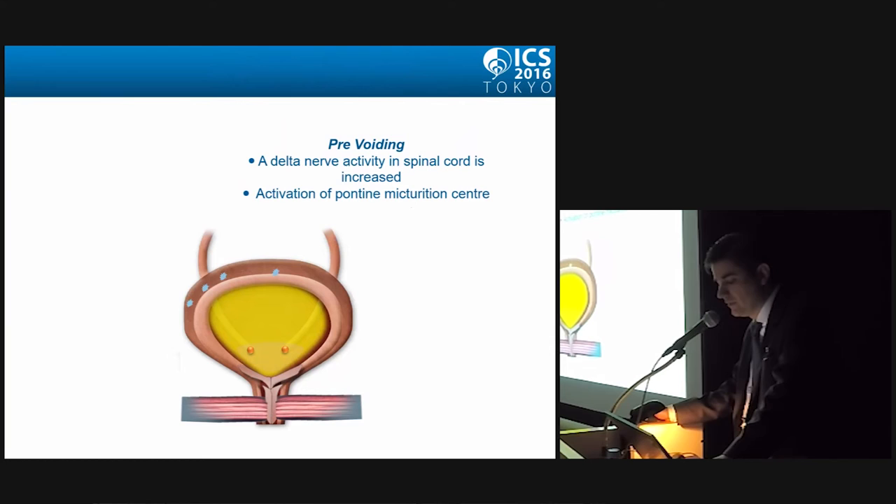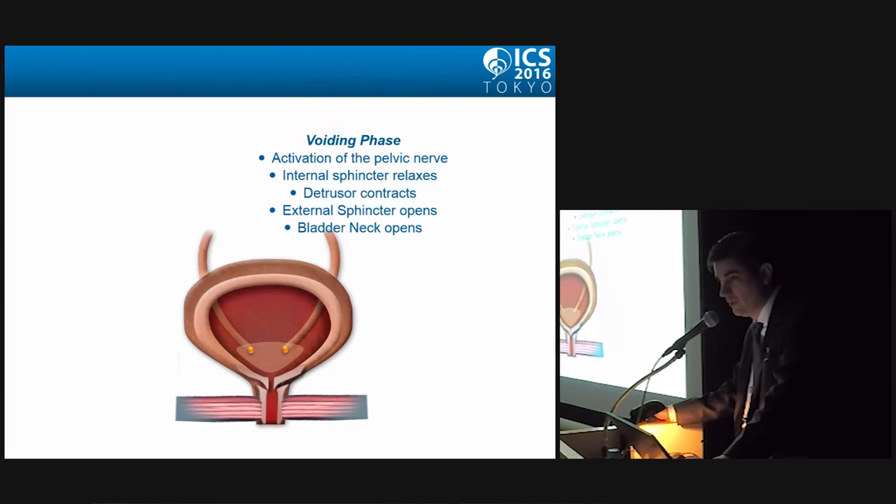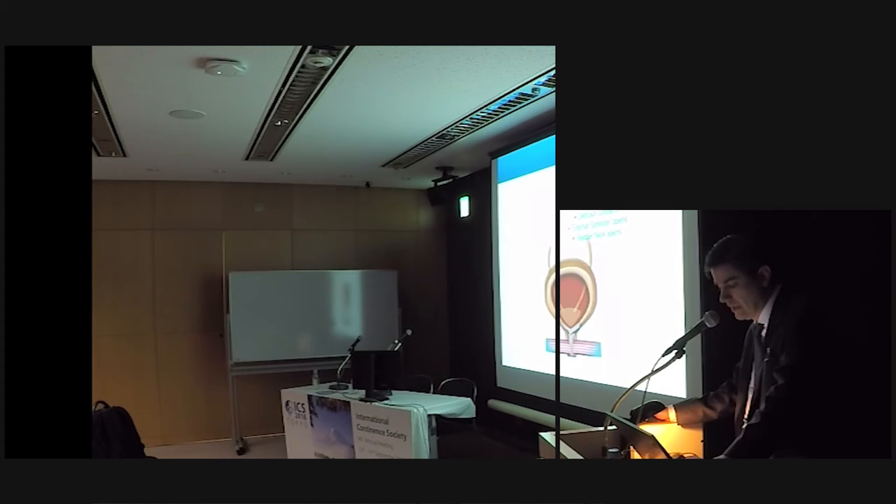Now let's talk about the voiding phase. The pre-voiding phase is very interesting: A-delta nerve activity in the spinal cord increases, and there is activation of the pontine micturition center. Just prior to voiding, the increased afferent stimuli initiate the urge to void. Then the bladder contracts, the sphincter relaxes, and voiding occurs without any significant residual urine. This phase is mainly parasympathetic.